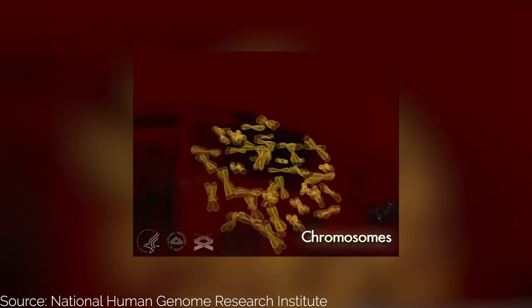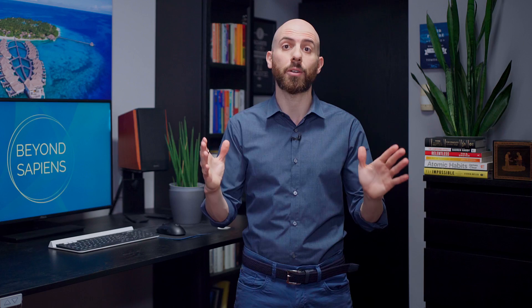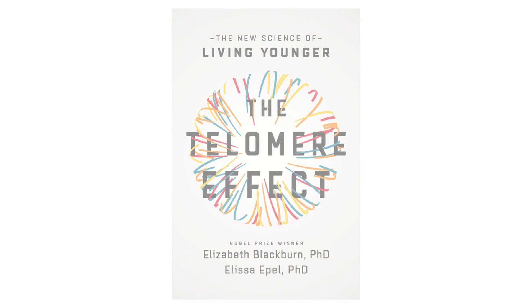Let's now shift our attention to telomeres. Think of your chromosomes as shoelaces, and telomeres as the protective caps at their ends. They play a critical role in the aging process, as they prevent chromosomes from fusing together and from being damaged. As cells divide, telomeres shorten, and when telomeres become too short, the cell can no longer divide and eventually dies. SIRT6 helps to maintain telomere length by activating telomerase, an enzyme that lengthens telomeres by adding DNA to their ends. If you want to learn more about this process, I highly recommend you read The Telomere Effect by Nobel Laureate Elizabeth Blackburn and Elissa Epel, PhD. Lastly, SIRT6 inhibits TRF2, an enzyme that binds to telomeres and prevents shortening.